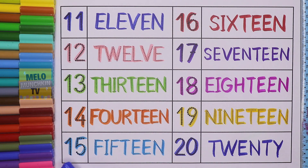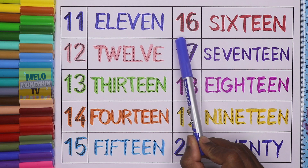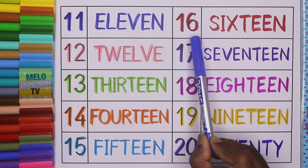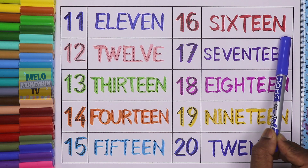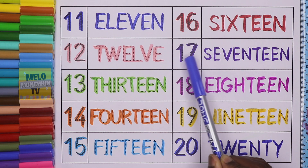This is number 15. 1, 5, 15, and the spelling is F, I, F, T, E, E, N. 15. This is number 16. 1, 6, 16, and the spelling is S, I, X, T, E, E, N. 16.